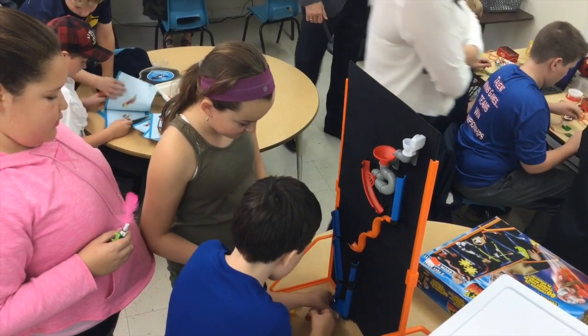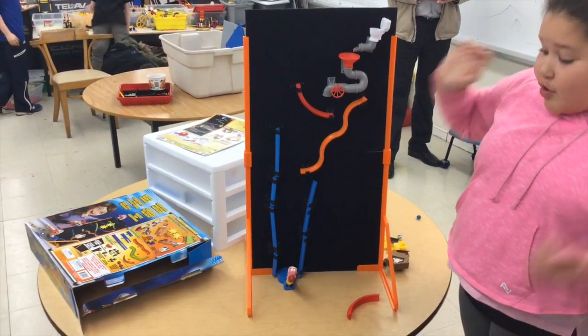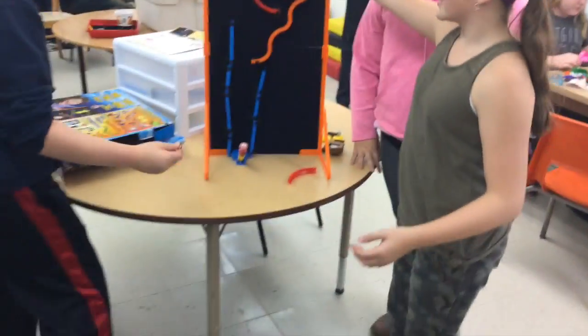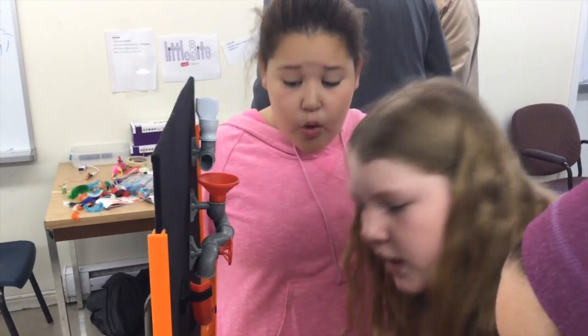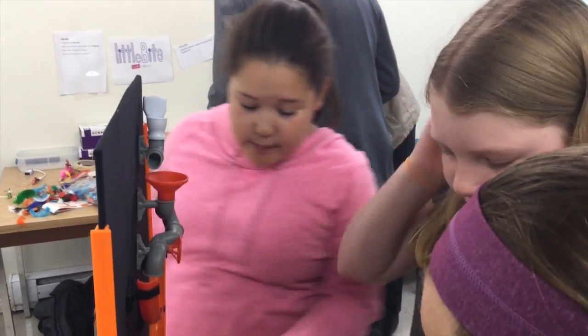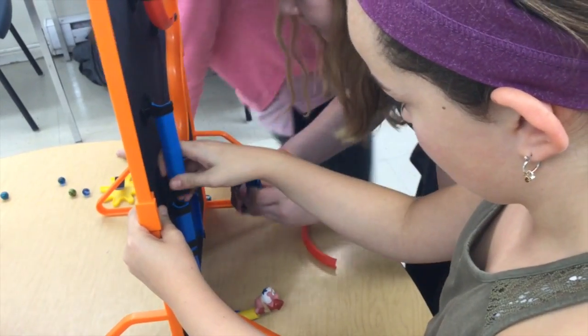They're grades four to six and they do mingle with each other in ways they might not on the playground, because they end up at a station together working on something and they'll inevitably start problem solving or collaborating. I don't even think sometimes they notice that they're doing it — it's just kind of the natural way we do business in here.